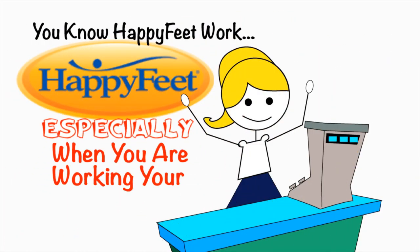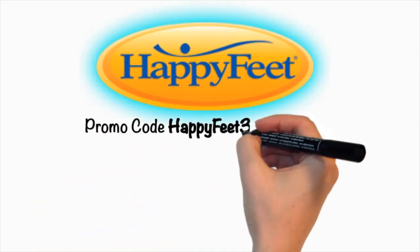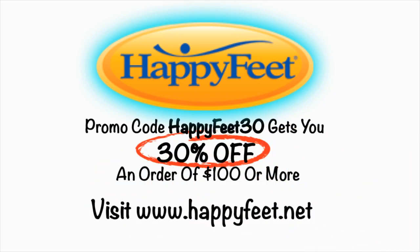You know Happy Feet work, especially when you're working your hardest. Promo code HAPPYFEET30 gets you 30% off an order of $100 or more. Visit happyfeet.net.